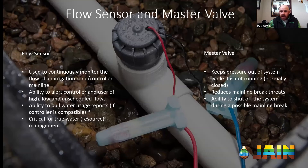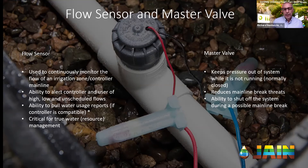If you do have a mainline break, either a normally open or normally closed master valve will actually shut down and stop all the flow of water. If you're running a two-inch mainline at 150 gallons per minute, you may lose 150 gallons versus 150,000 gallons by the time it's found, someone calls you as the contractor, and you drive out and shut off the water. There's a huge significant savings there.